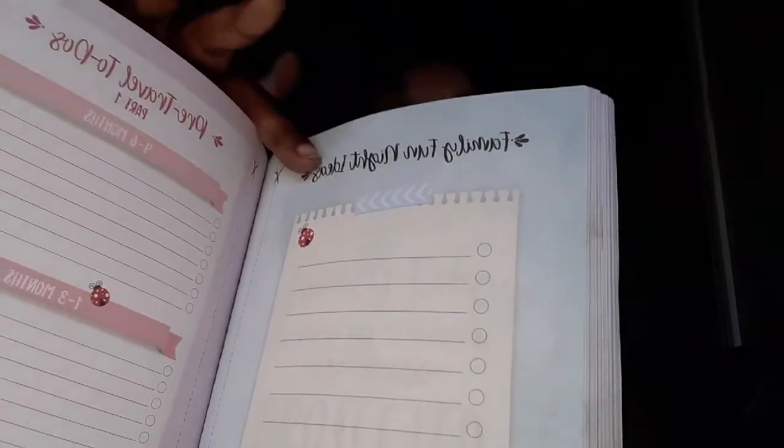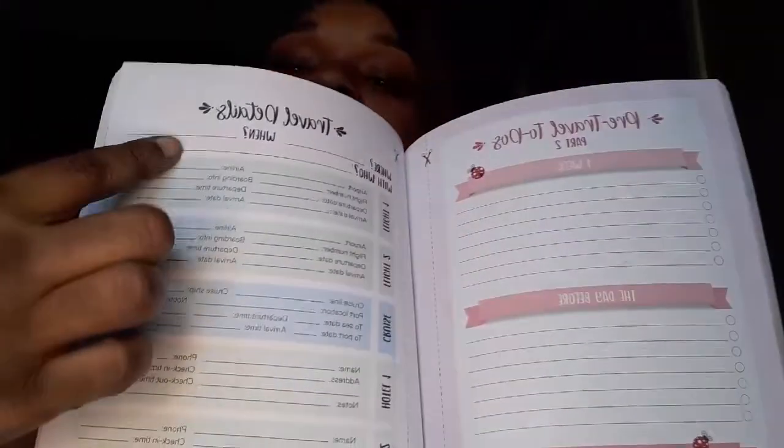There's a family night planner, date night planner, and if you want to take a trip there's a pre-planner for your trip — information for your flight, hotel information, and a budget for your travel expenses right in here.